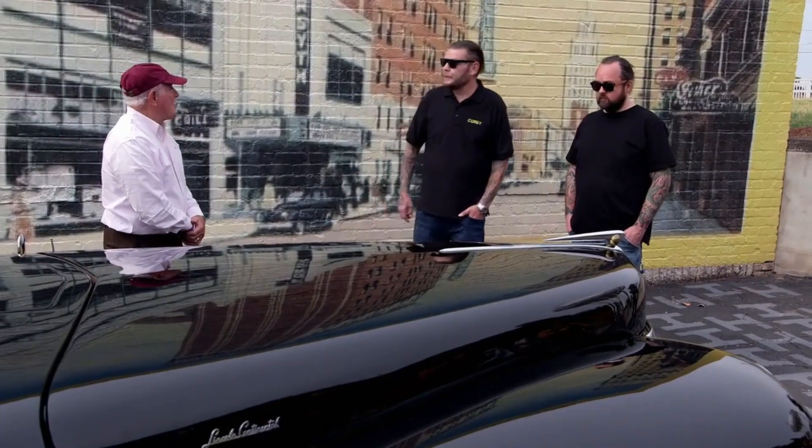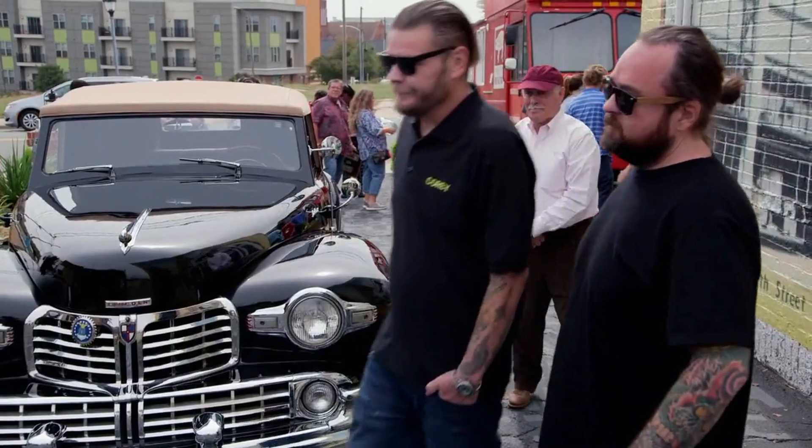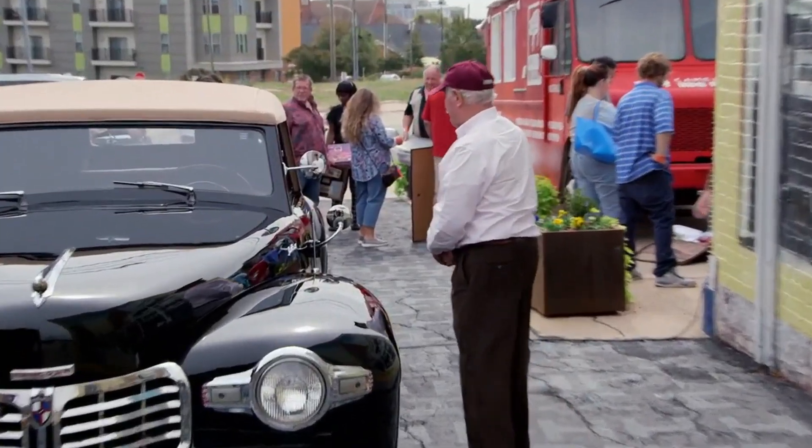All right. You take care of her, man. I appreciate you coming down. Thank you so much. Could have been riding in style, because...